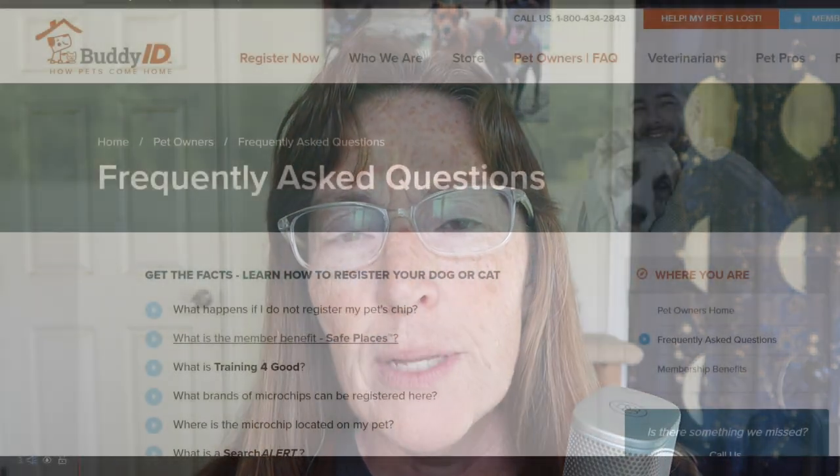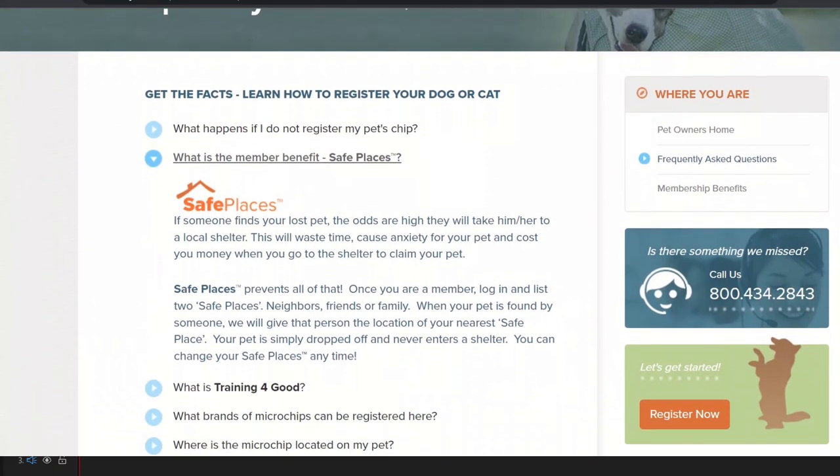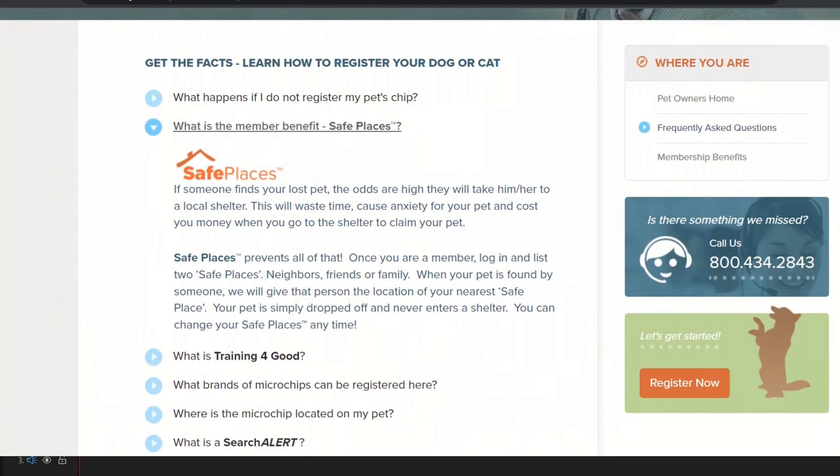Most registries have a place for an alternate contact — another person to call if the finder can't get a hold of you. Safe Places takes this to another level: you can add individuals' names and addresses — home address, work address, or whatever — as locations where your pet could be safely brought and dropped off if they can't reach you. So if you're out of the country or camping, rather than your pet going to a shelter, the finder can bring the pet to that location so they'll be safe for when you return home.